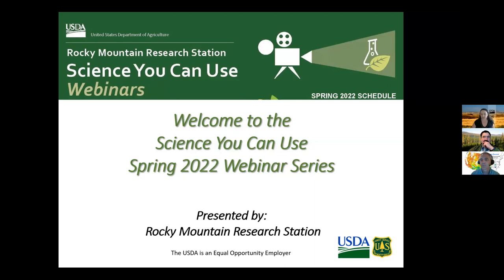Good morning to anybody who has joined. We're going to get started here at 10 o'clock sharp, just under a minute. It's good to see a fair number of folks outside the Forest Service joining. All right, good morning everybody. Welcome to the Science and Can Use spring 2022 webinar series.